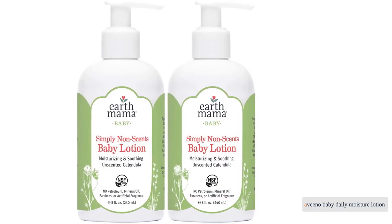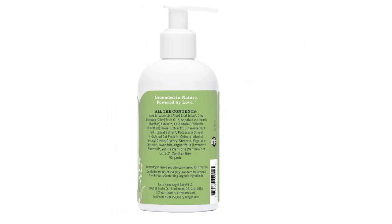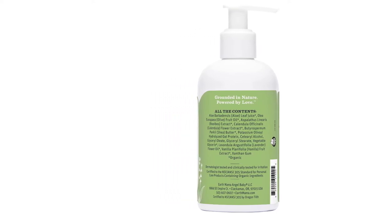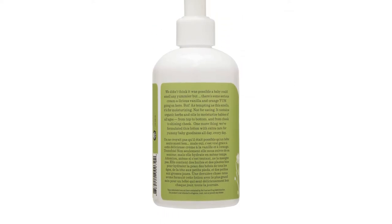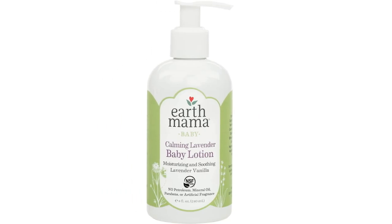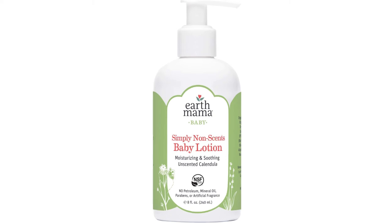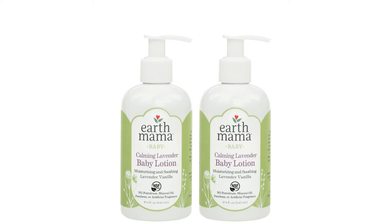Aveeno Baby Daily Moisture Lotion is an easy-to-find brand-name lotion you've probably seen on the baby shelves in your local grocery store. This brand-name recognition might have you giving it a go. It is free of fragrance, parabens, and phthalates, and has a cool feeling right after application that could be soothing to sunburned or irritated skin.